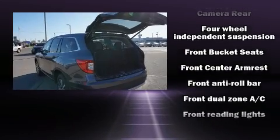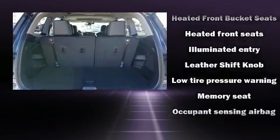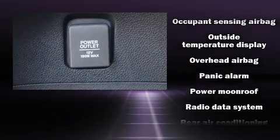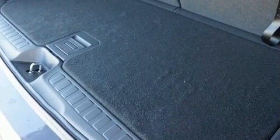Passenger security is always assured thanks to various safety features such as head curtain airbags, front side impact airbags, traction control, brake assist, a panic alarm, and four-wheel disc brakes with AVS. For added security, Dynamic Stability Control supplements the drivetrain.